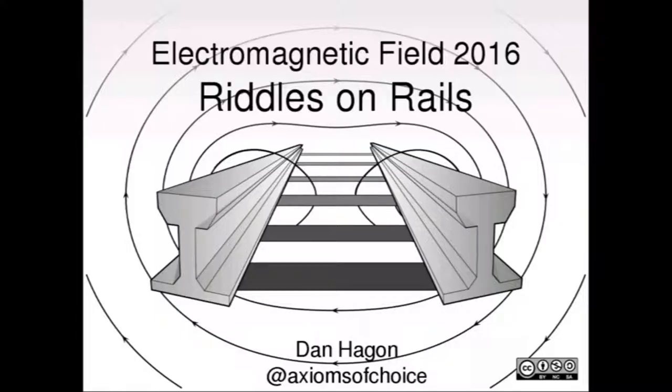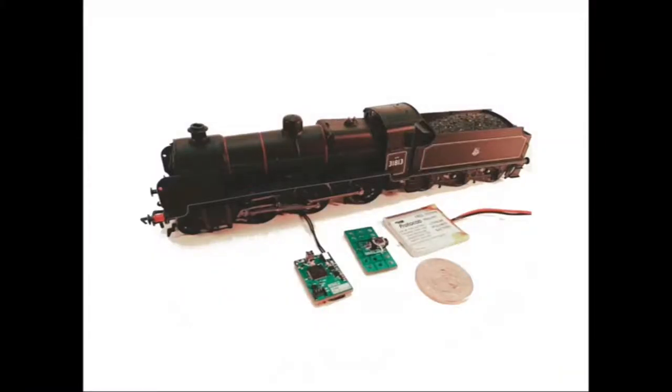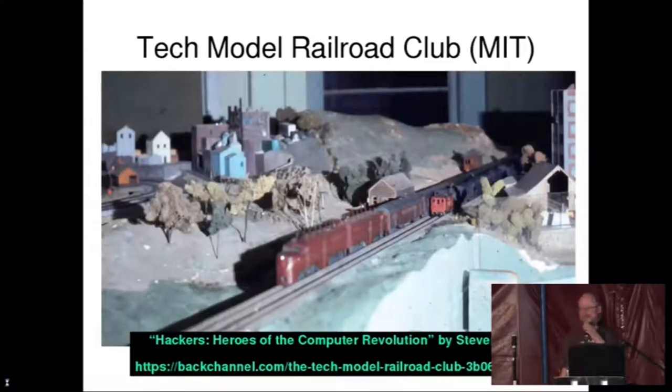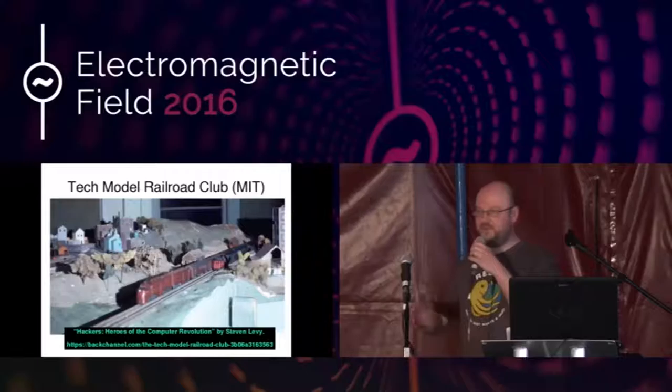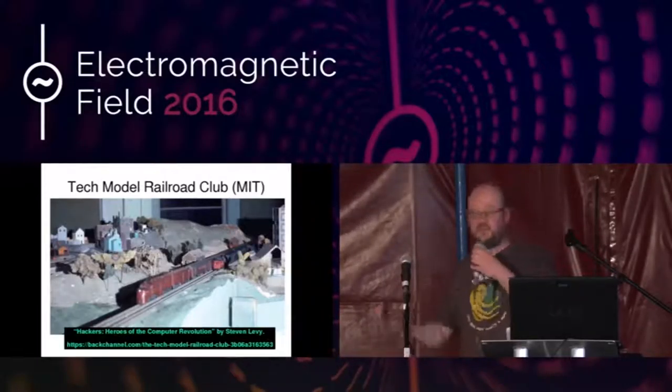My name is Dan Hagen. It's going to be a fairly fast-paced talk. We're going to start off talking about safety — safety for computers and safety for railways — and then it's going to get a little bit weird, but stick with it, because at the end we're going to look at some fun puzzles and games. I design a wireless control system — a battery-powered system for model railways. I've been coming to hacker camps since 2011 or so. It was a surprise to me when I looked at the history of hacking that the original hackers — the people who actually called themselves hackers originally — were model railway enthusiasts. You can read about it in Stephen Levy's book. It's called the Tech Model Railway Club, and it still exists at MIT. They were really into using computers to control their model railways.